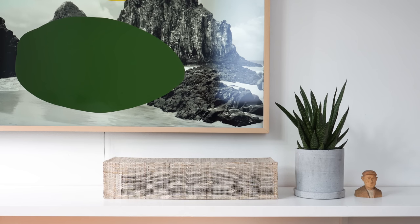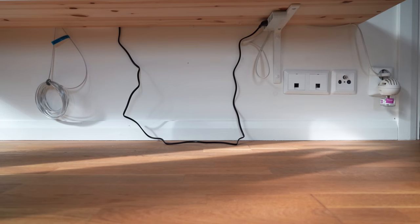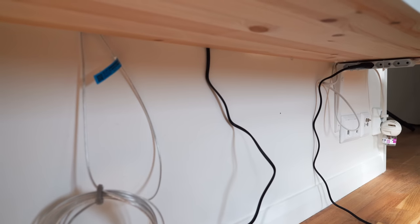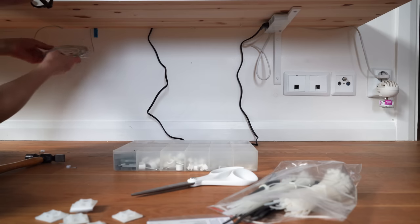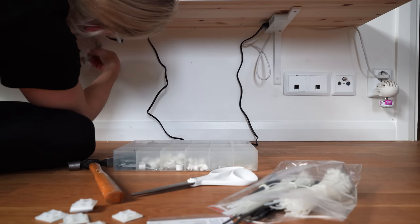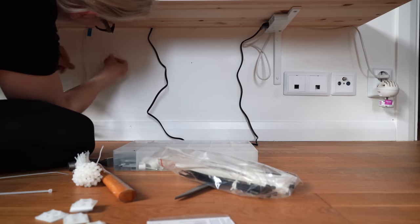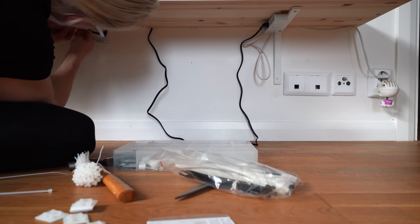Speaking of the shelf, it's there to hide the visual clutter of all that's going on on the wall below it. I mounted an extension cord to the bracket that holds the shelf with zip ties so there's just one plug that runs to the socket. All the cables are fastened to the underside of the shelf with cable clips and zip tie holders.